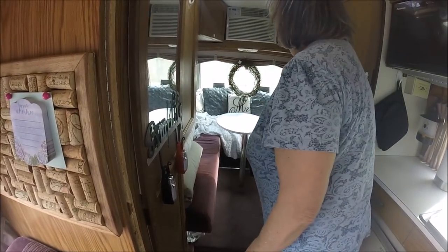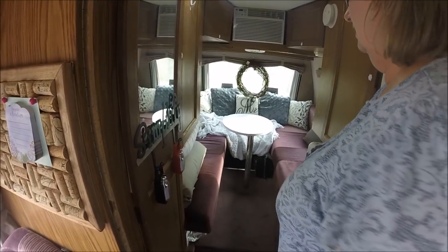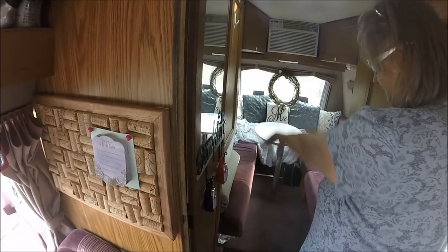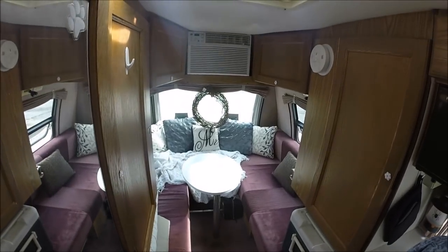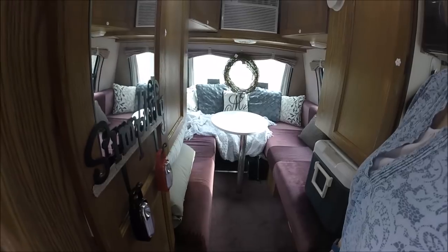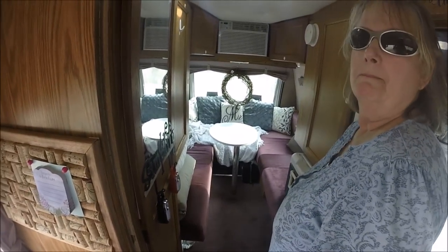Here's the back, and this can make into a king-size bed. So when you're by yourself, do you just sleep lengthways in the back? No, I sleep this way. When I was going to the RTR and Julie was with me, we slept like this — because your feet don't go up under there. We have an air conditioner and a furnace. Perfect.